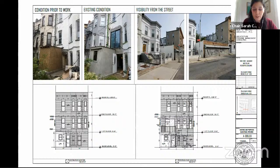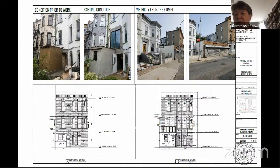Commissioner Chapin: I think this is minimally visible and I can approve it as presented.